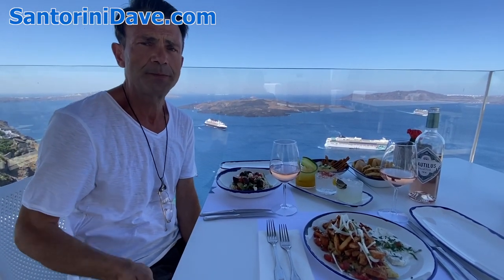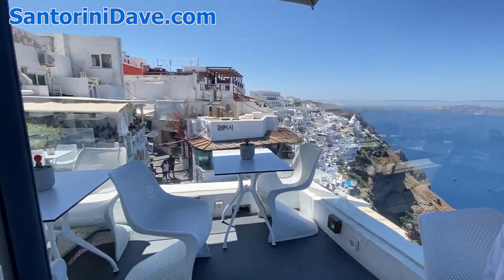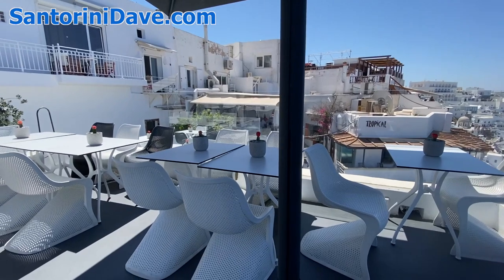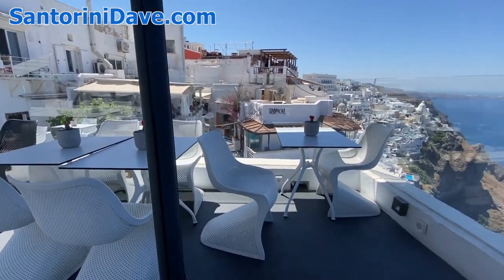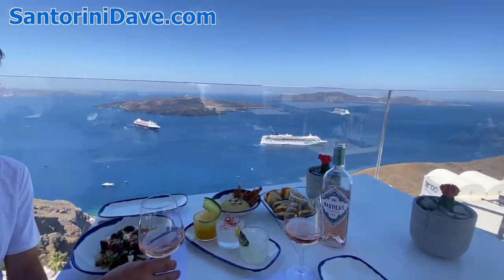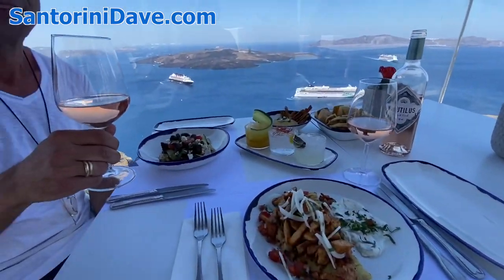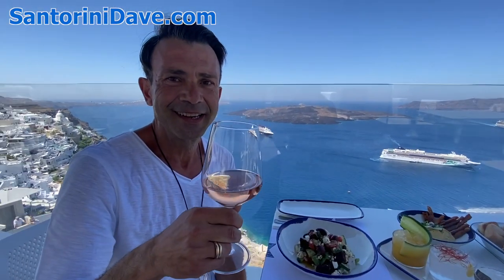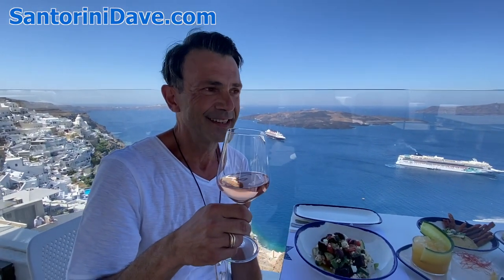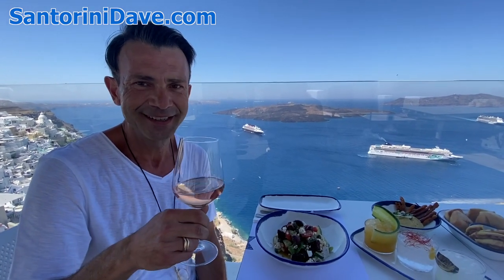Again, I'm here with Konstantinos, the owner of Marinera restaurant in Fira. Marinera has one of the best perches in Fira with an absolutely stunning view. The cocktails are amazing, the food is delicious, and it's a great spot to enjoy an afternoon or an evening. Nice to see you again — I wish you well.